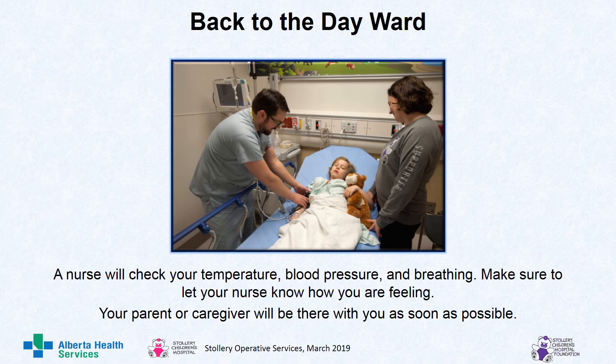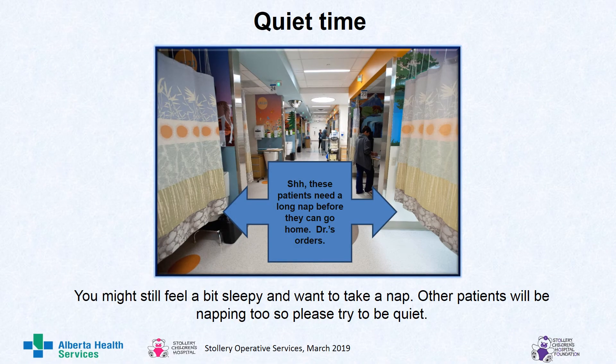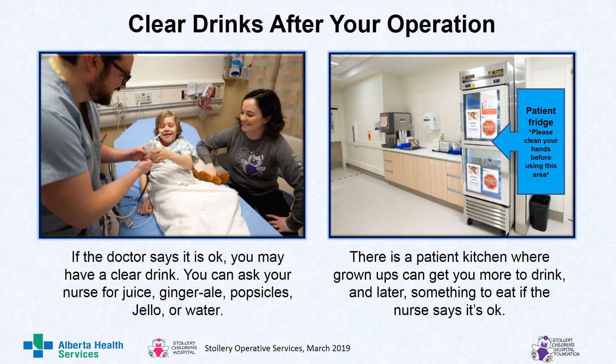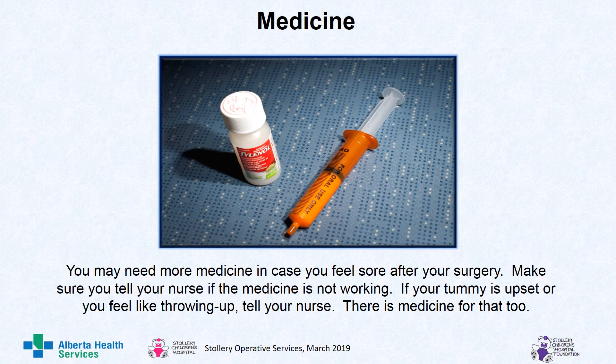After the operation, you will go back to the day ward. A nurse will check your temperature, blood pressure and breathing. Make sure to let your nurse know how you are feeling. Your parent or caregiver will be there with you as soon as possible. You might feel a bit sleepy and want to take a nap. Other patients will be napping too, so please try to be quiet — shh! These patients need a long nap before they can go home. If the doctor says it is okay, you may have a clear drink. You can ask your nurse for juice, ginger ale, popsicles, jello or water. There is a patient kitchen where grown-ups can get you more to drink and later something to eat. You may need more medicine in case you feel sore after your surgery. Make sure you tell your nurse if the medicine is not working. If your tummy is upset or you feel like throwing up, tell your nurse — there is medicine for that too.